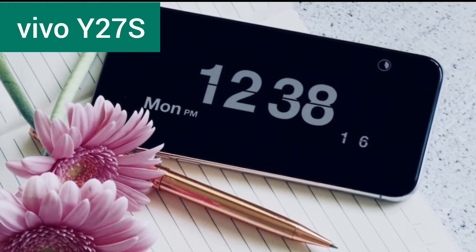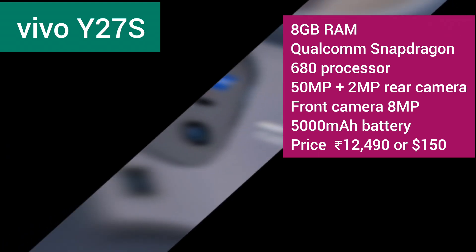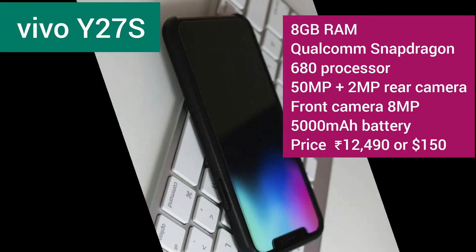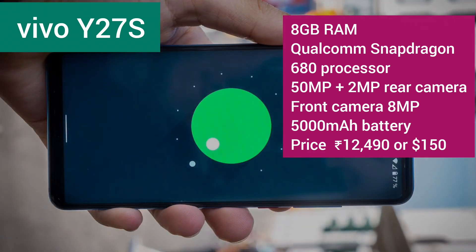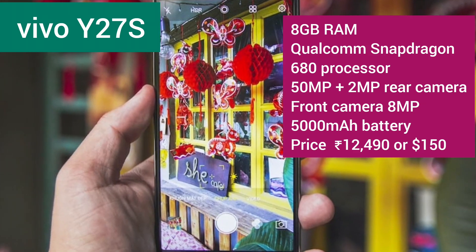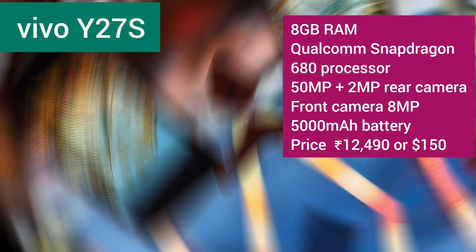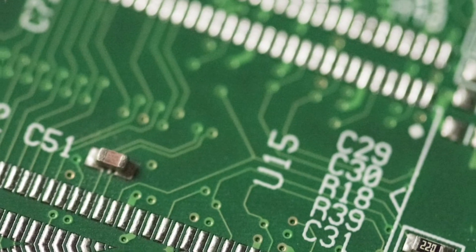Moving on, we have the Vivo Y27S. It's equipped with 8GB of RAM, a Qualcomm Snapdragon 680 processor, and a 50MP plus 2MP rear camera setup. The front camera is 8MP, and it boasts a 5000mAh battery. Anticipate its arrival on January 3rd, 2024, with an expected price of 12,490 rupees or $150.